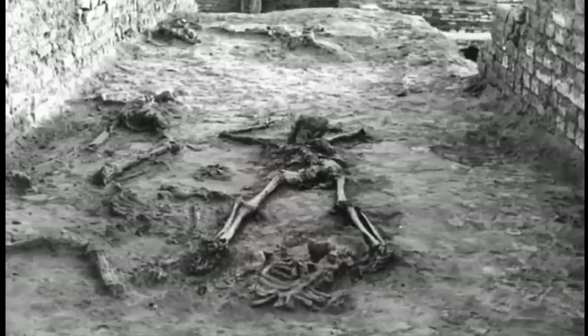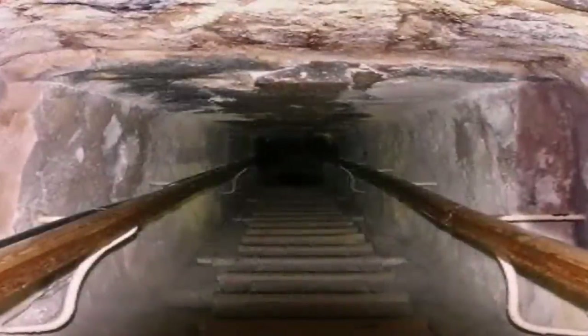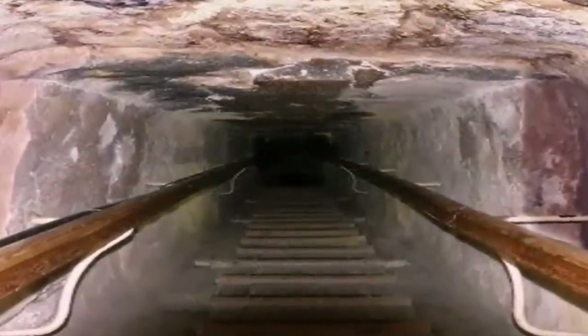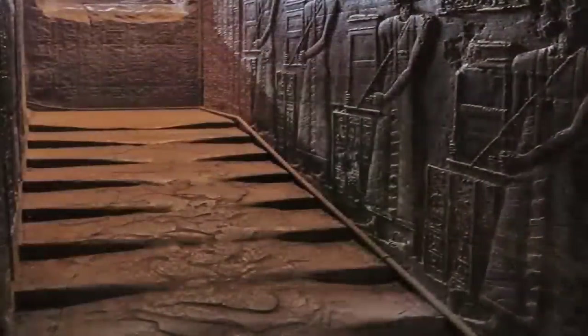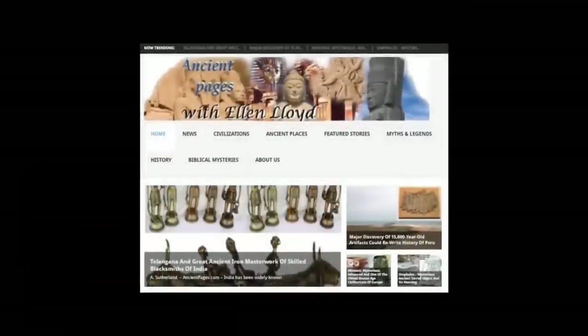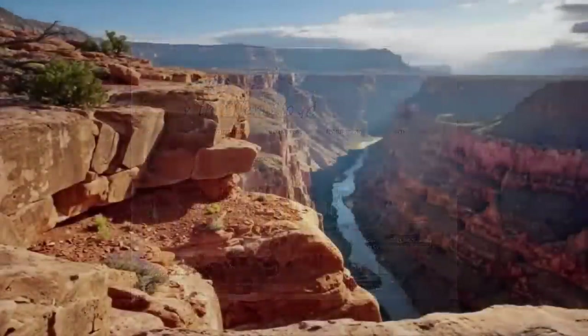Did nuclear war occur in our distant past? Were these ancient structures, which have stood the test of time, actually built as bunkers? With melted steps and irradiated ancient cities found throughout the world, the evidence is certainly compelling. Many thanks to Ellen Lloyd over at ancientpages.com for her extensive research and writing on the subject.